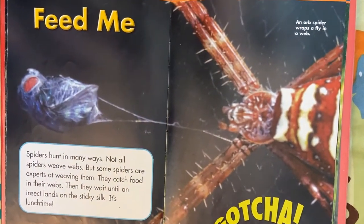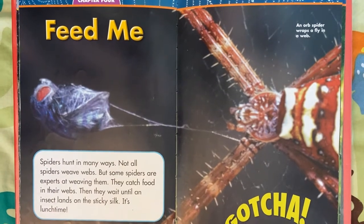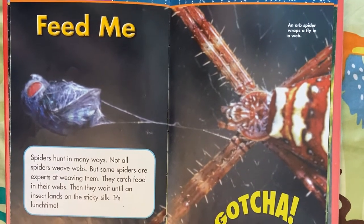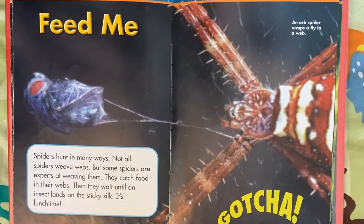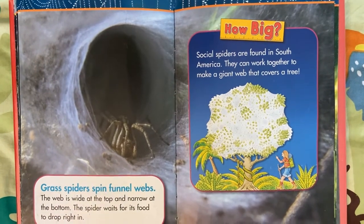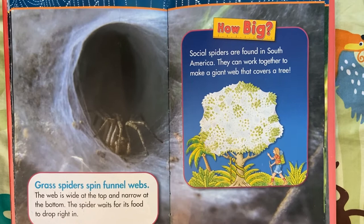Chapter 4: Feed Me. An orb spider wraps a fly in a web — gotcha! Spiders hunt in many ways. Not all spiders weave webs, but some are experts at weaving them and catch food in their webs. They wait until an insect lands on the sticky silk — it's lunchtime! Grass spiders spin funnel webs. The web is wide at the top and narrow at the bottom. The spider waits for its food to drop right in.